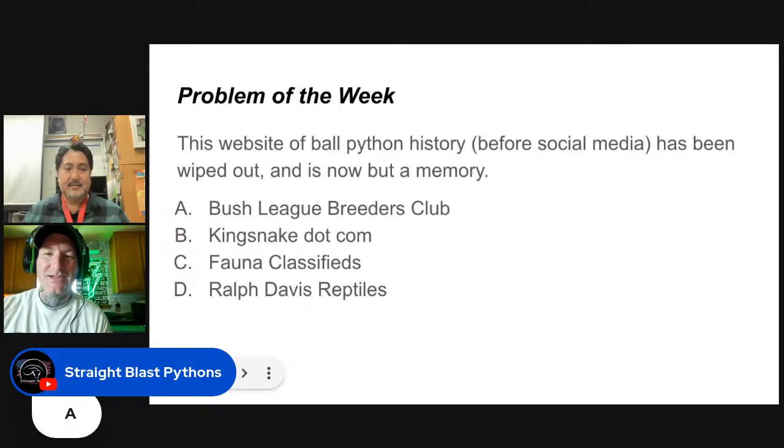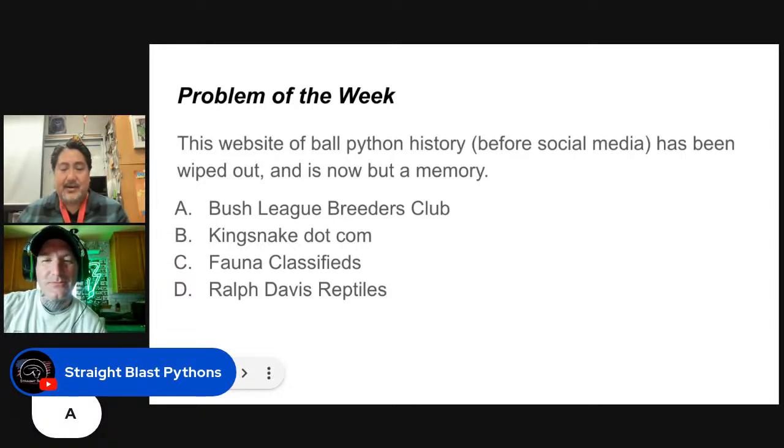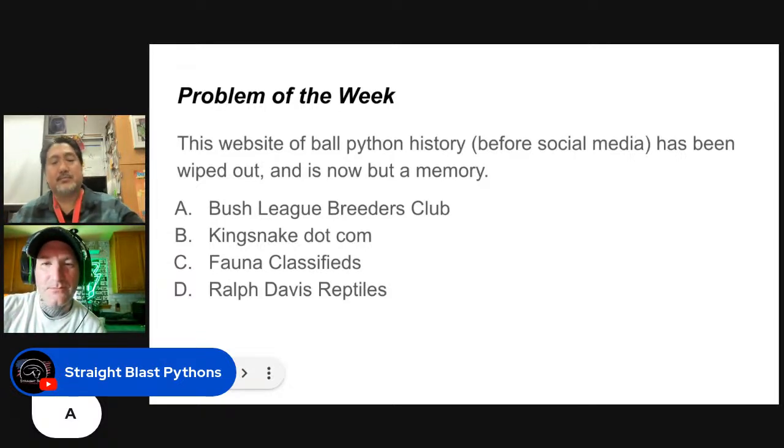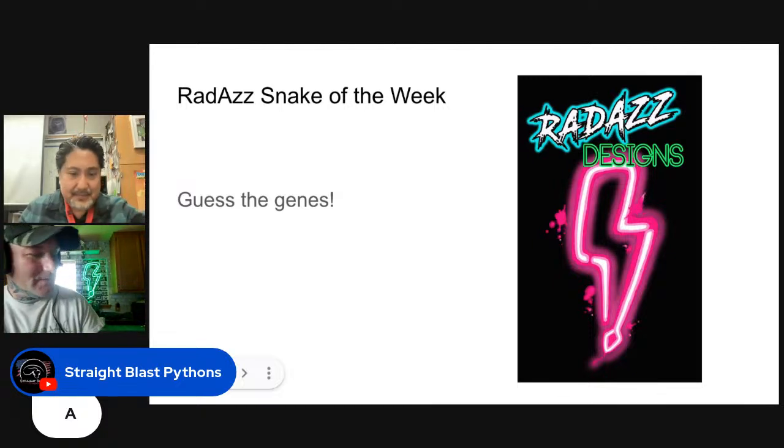Good job to Straight Blast — they'll get a shout out next week. For those in the audience who want to participate and become eligible for an awesome snake, keep guessing on these questions.